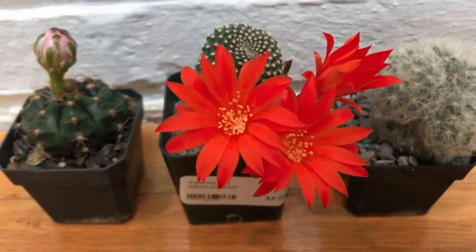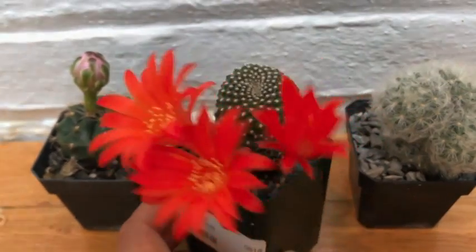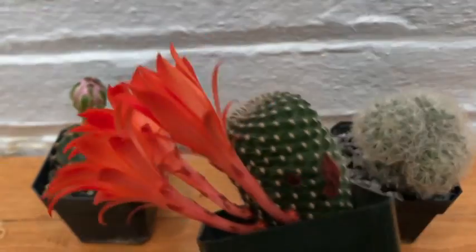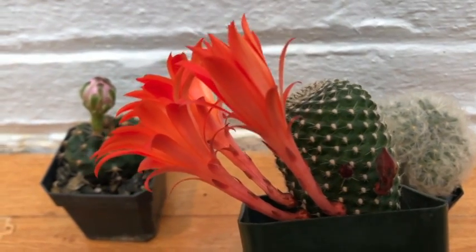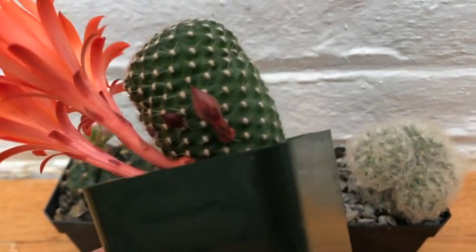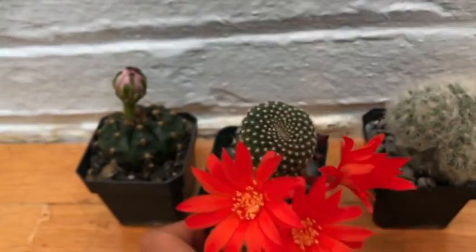The color is very rich and so beautiful. Anyways, just wanted to show you — look how much larger the flowers are compared to the cactus, and there are a few blooms or buds still to come, so I'm really satisfied with this purchase.